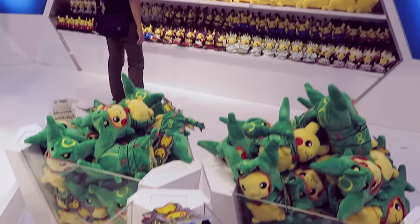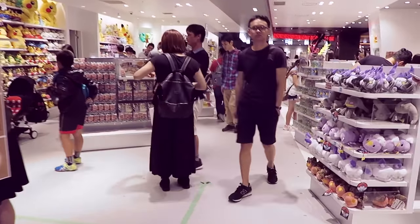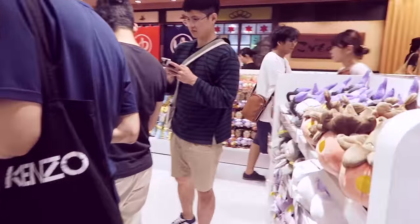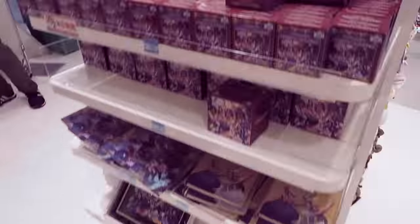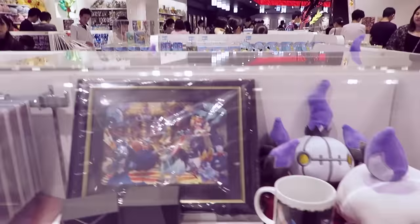These are the center-exclusive plushes — we have a shiny Rayquaza Pikachu and a normal Rayquaza Pikachu. Halloween is just around the corner so you're going to see a lot of Halloween stuff. Here are some Halloween plushes, keychain plushes, mini keychain plushes, and plastic keyrings — awesome Halloween stuff.